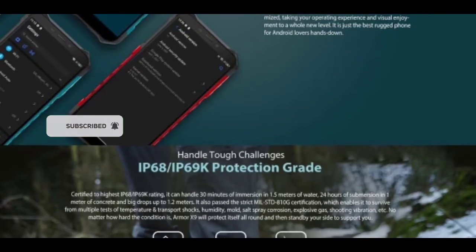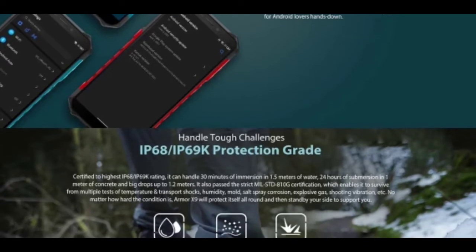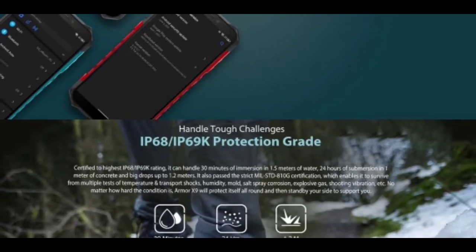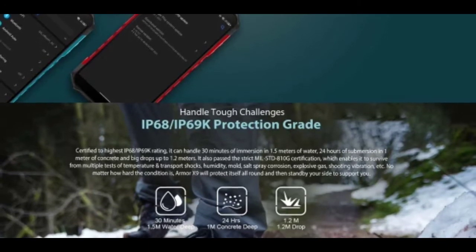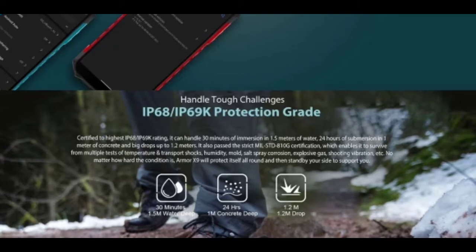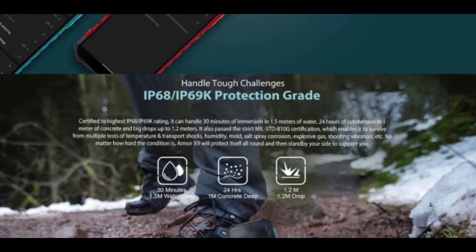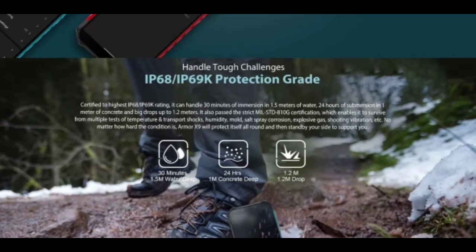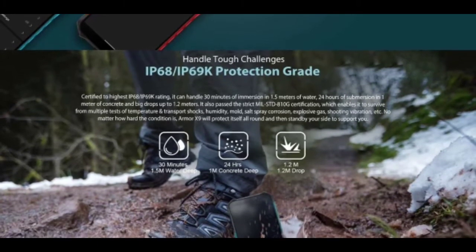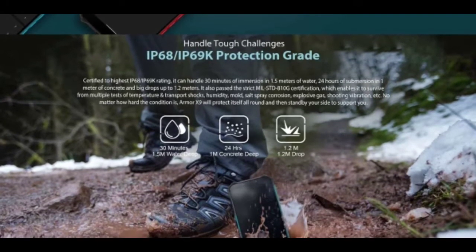According to Ulefone, it can handle 30 minutes of immersion in 1.5 meters of water, 24 hours of submersion in 1 meter of water, and big drops up to 1.2 meters. It also passed the strict MIL-STD-810G certification, which enables it to survive multiple tests of temperature, transport shocks, humidity, salt spray, corrosion, explosive gas, shooting vibration, and more.